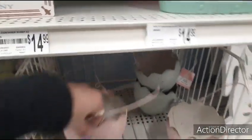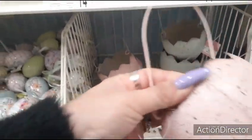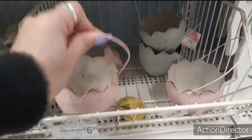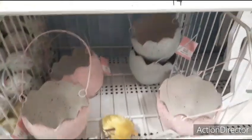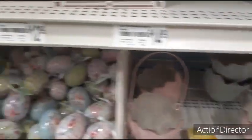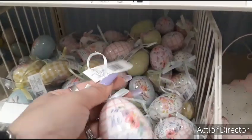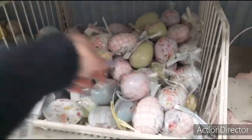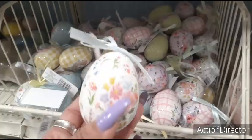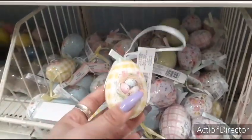Coming down here you have the little cracked egg baskets — these are going to be $6.99. So far they only have pink left and blue. And then here they have the cute little eggs — these are going to be $1.99 decor. He has risen. They also have it in lavender floral, white floral, yellow, with the eggs and Easter.